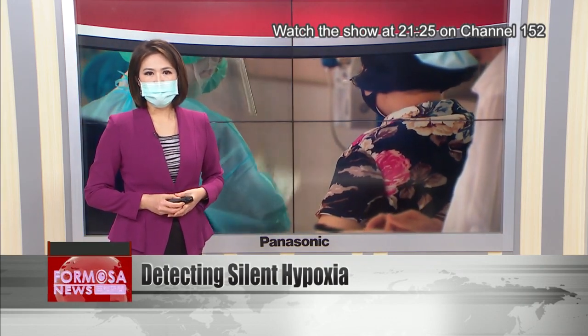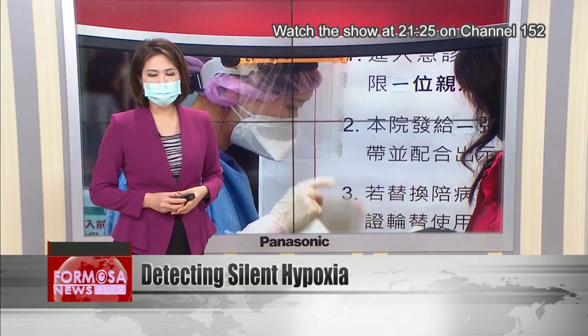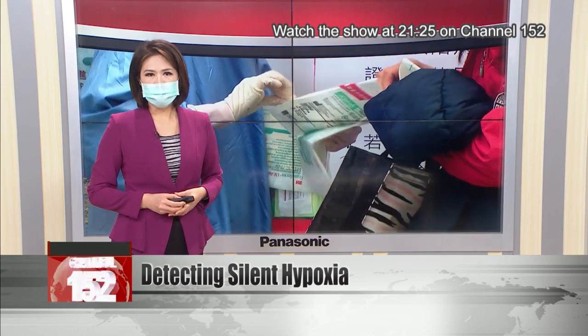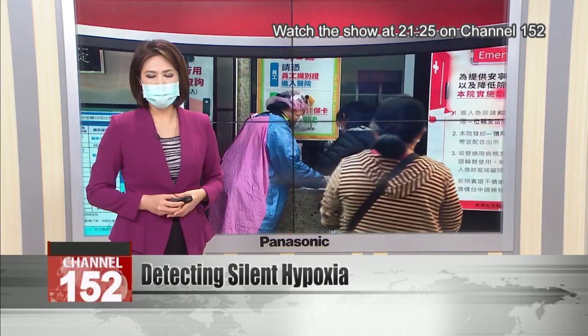Doctors say it's important for COVID patients to test their saturation levels regularly using a pulse oximeter. A reading below 95% could mean it's time to visit the hospital.